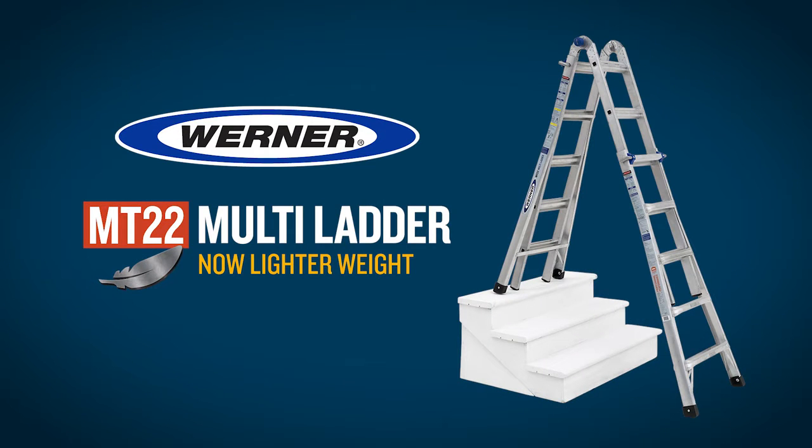Introducing the Werner MT-22 Multiladder. Now, lighter weight.